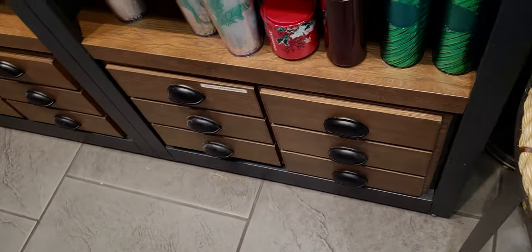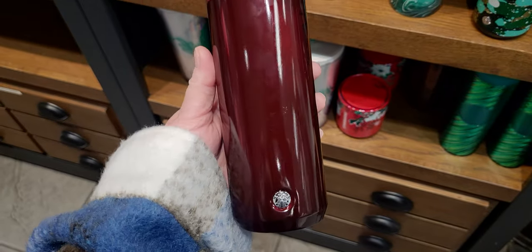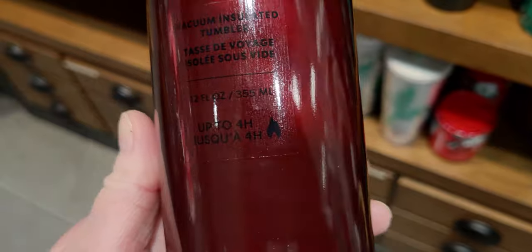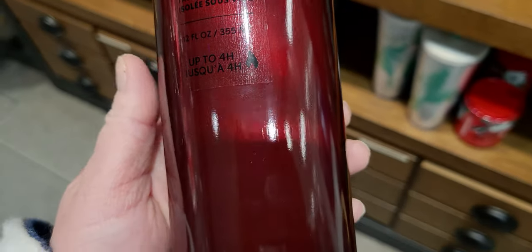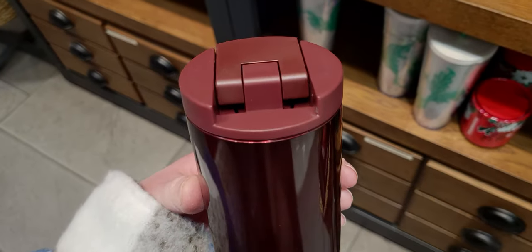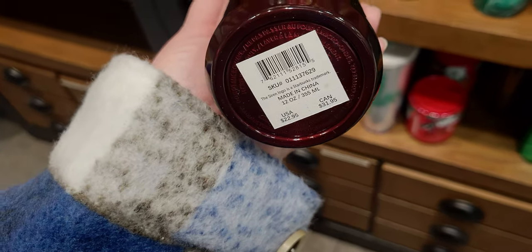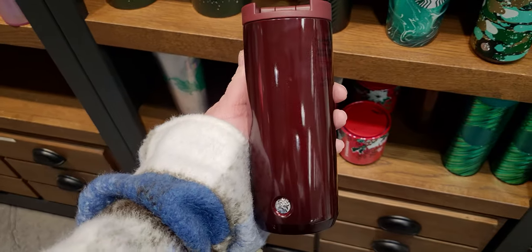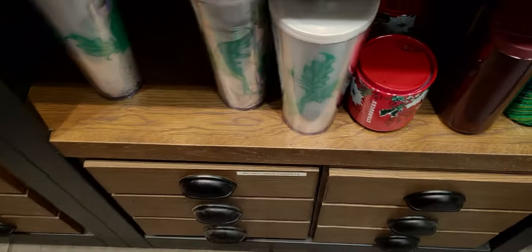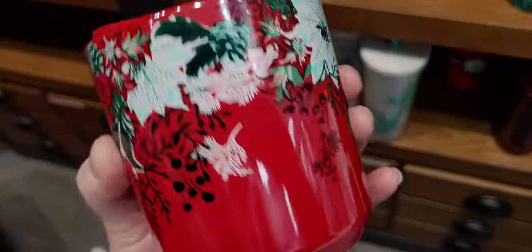Down here is a cranberry-colored vacuum insulated tumbler — up to four hours cold or hot. The burgundy lid is a little bit toned with the cup. This one is $22.95. It does show fingerprints — you can see all the fingerprints on it — but it's super gorgeous.